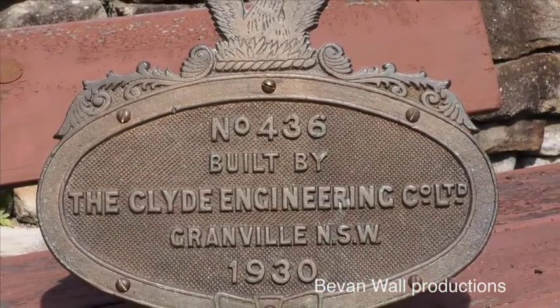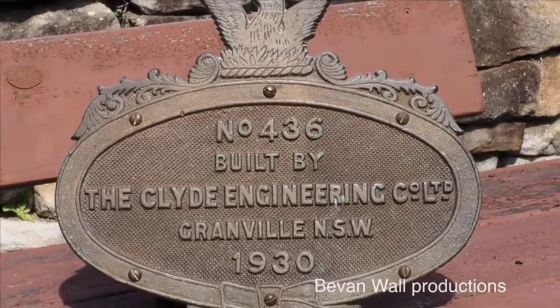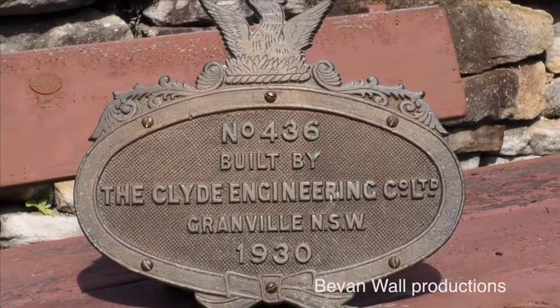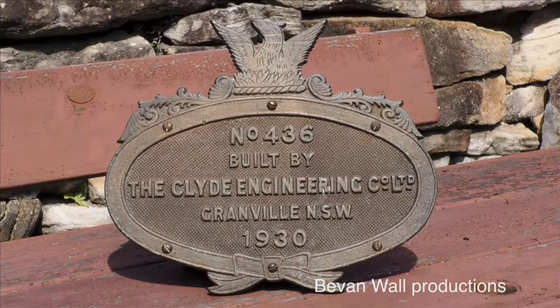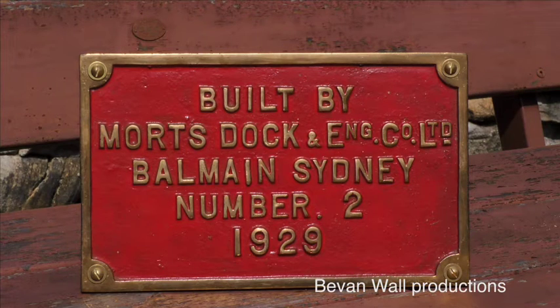The large oval plates were fixed to both sides of the cabs of the twenty-five members of the 57 class. Number four hundred and thirty-six is from the driver's side of 5712. However, Mort's Dock built the tenders and placed their plates on each side, so each 57 class loco only had two Clyde plates.